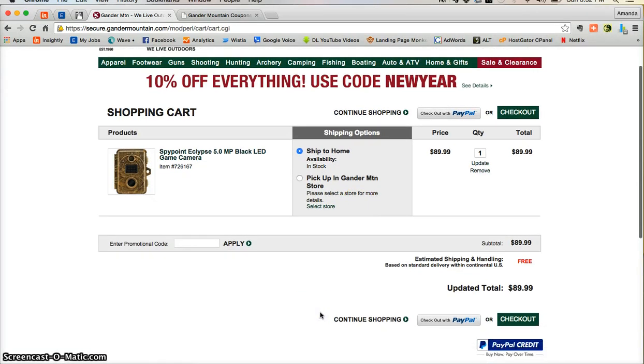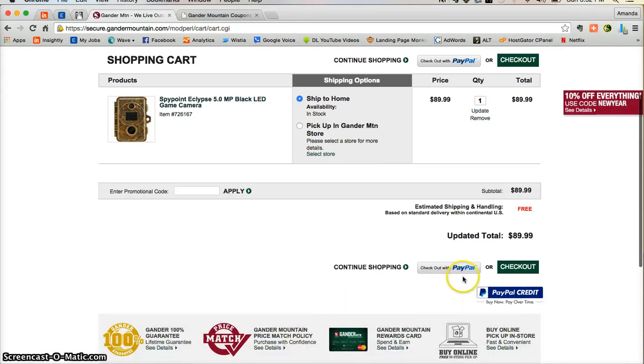Now once you're ready to complete your order, just scroll down and click on PayPal or pay with PayPal credit, or you can even just use a simple secure online checkout.